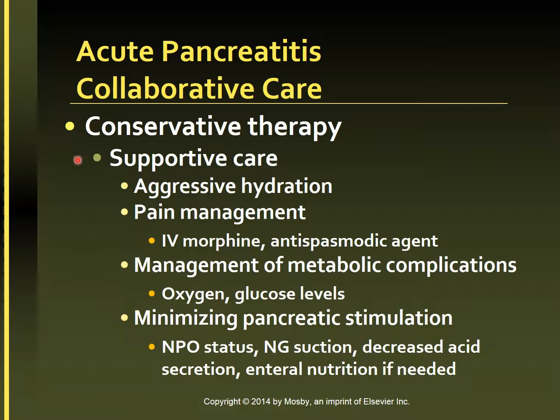Collaborative therapy and supportive care. Treatment is focused primarily on supportive care, including aggressive hydration, pain management, management of metabolic complications, and minimizing pancreatic stimulation.